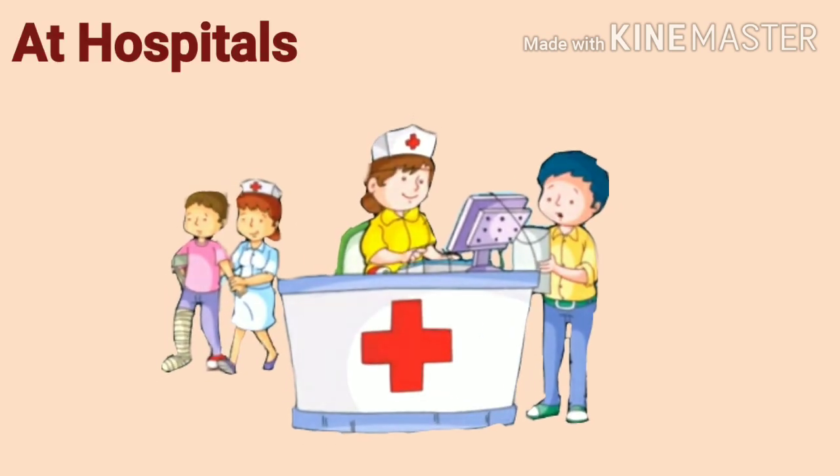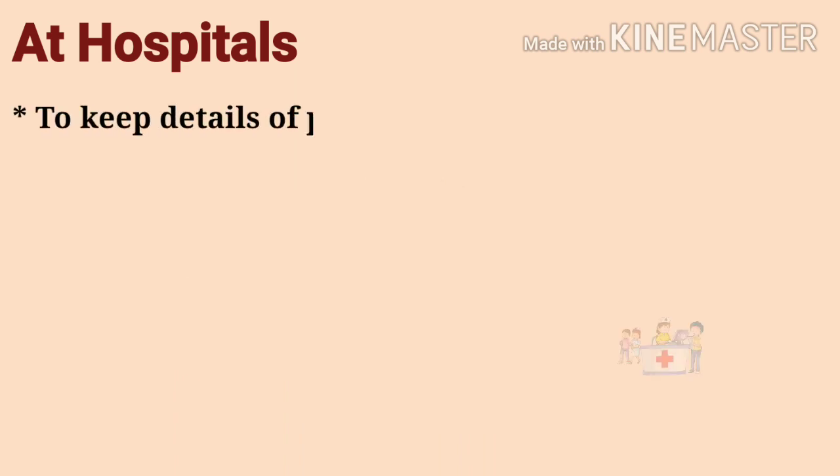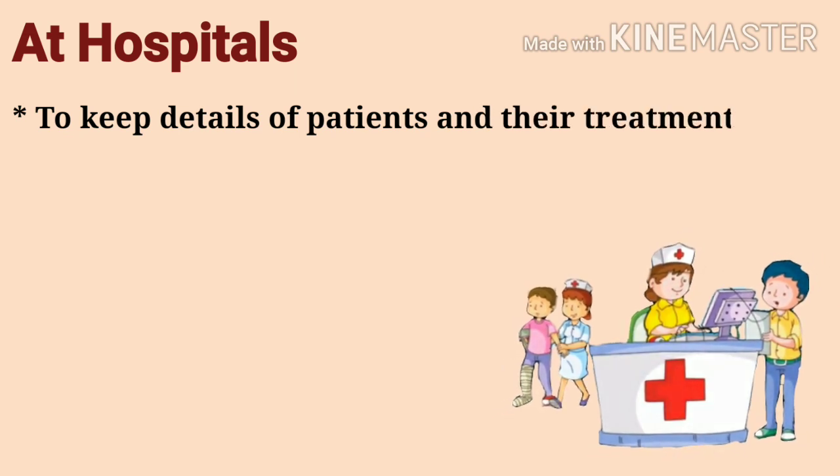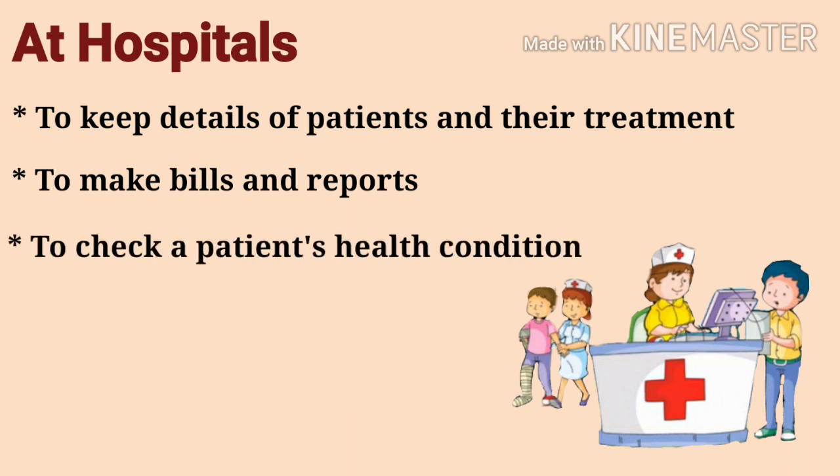At hospital: we use computers at hospitals to keep details of patients and their treatment, to make bills and reports, and to check a patient's health condition.